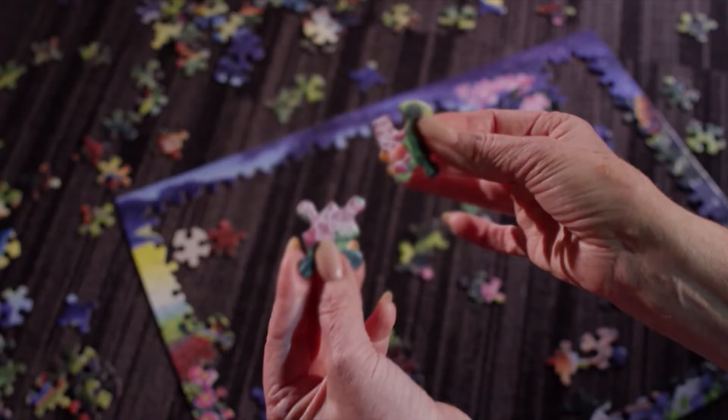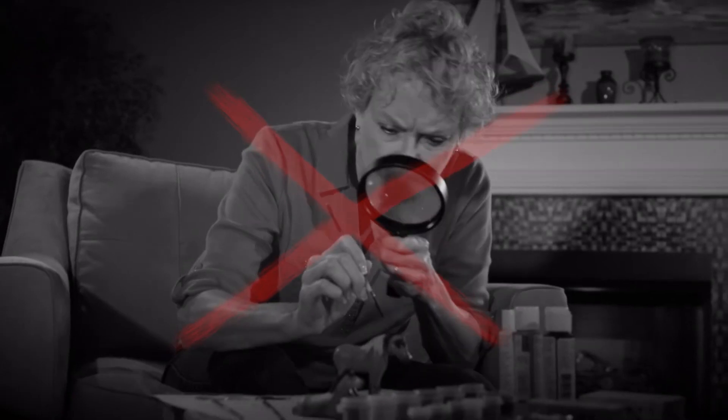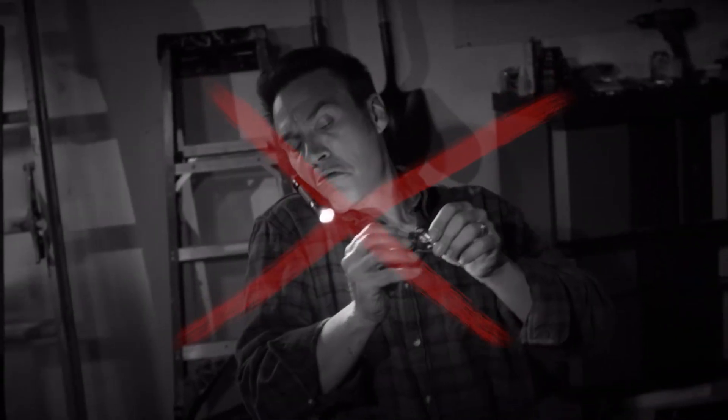With Mighty Sight, you'll see intricate detail with vision as sharp as an eagle. No more juggling magnifiers or clumsy flashlights.